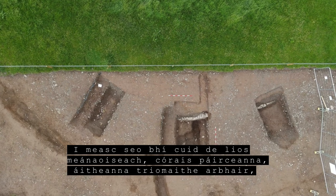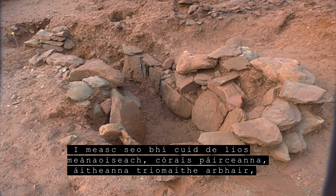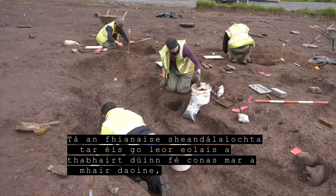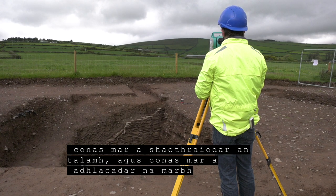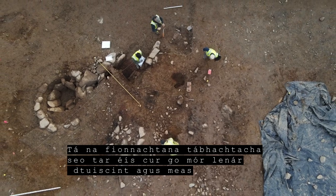This included a portion of an early medieval ring fort, field systems, cereal drying kilns, charcoal production pits and metalworking sites. The archaeological evidence has revealed a wealth of information about how people lived,